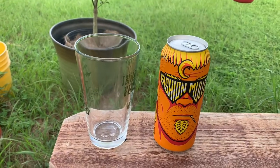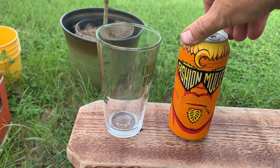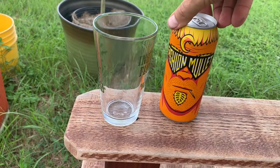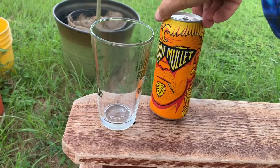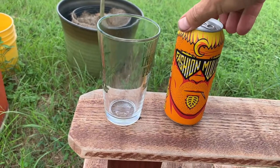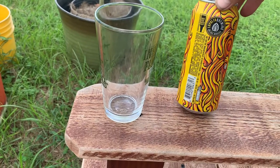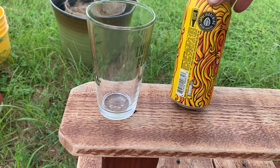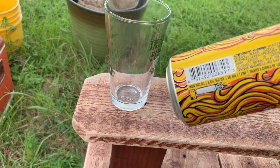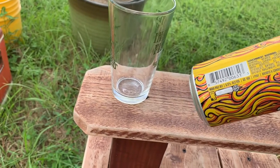We've got a beer here from Minnesota. This is from Lupulin Brewing from Big Lake, Minnesota. Look at this guy — he's definitely showing himself with a fashion mullet. I think mullets are coming back in style. Anyway, this is just a regular IPA, 6.5% and 60 IBU.